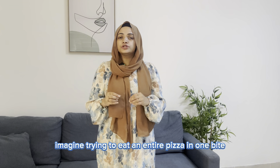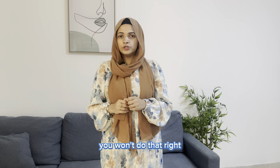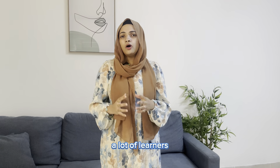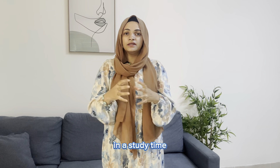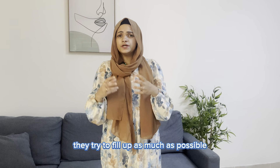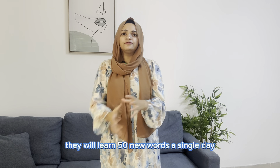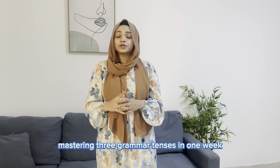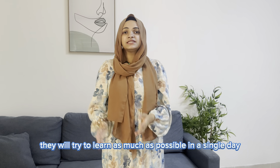The sixth mistake: trying to learn too much at once. Imagine trying to eat an entire pizza in one bite — you wouldn't do that, right? Then why do you do this with English? A lot of learners try to cram as much as possible — they'll learn 15 new words in a single day, binge-watch five English videos, and try to master three grammar tenses in one week.